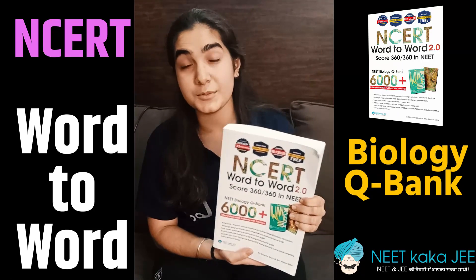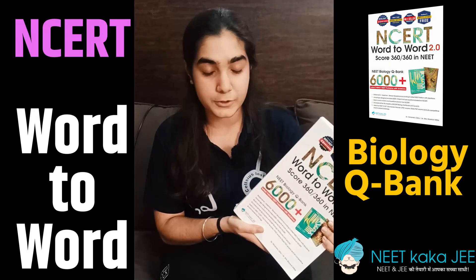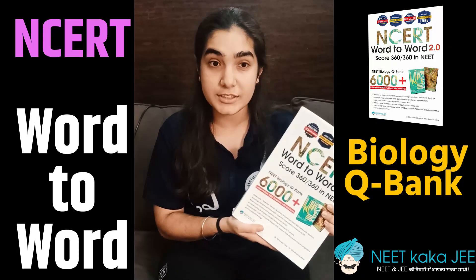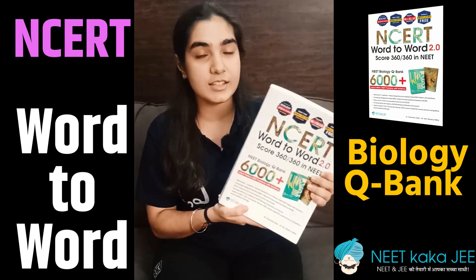In my opinion, this book is amazing, and in my NEET preparation, which started just a few months ago, I have used this book multiple times to revise the several chapters that I've studied, and this has done wonders.